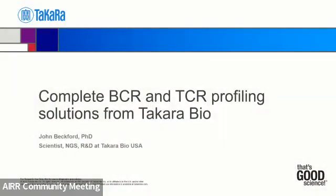Good afternoon, everybody. I'm John Beckford, and I'm a scientist at Takara Bio, and today I'm going to be talking about the latest when it comes to BCR and TCR profiling from Takara Bio.